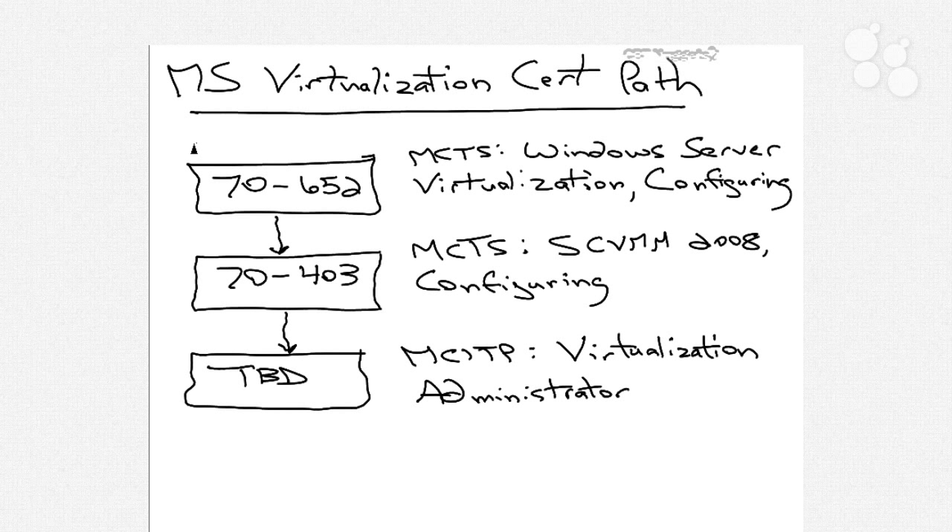In the Microsoft certification program, Microsoft Technical Specialist exams will expire a short period of time after the level of support for a particular product expires. So the 70-652 exam will be available and will remain on your record for a period of time after Windows Server 2008 RTM goes out of lifecycle. The same thing applies for SCVMM 2008 — once we move to another version of System Center Virtual Machine Manager, this exam will eventually go away from your transcript. Even if you take that exam today, there's going to be a number of years of relevance in your Microsoft transcript.